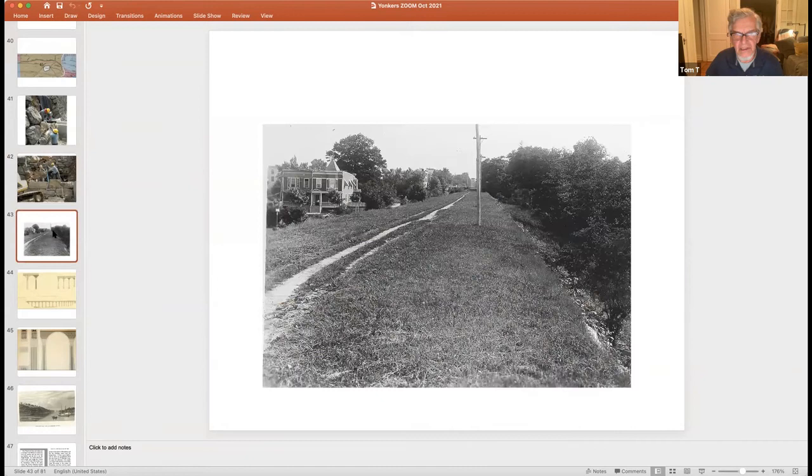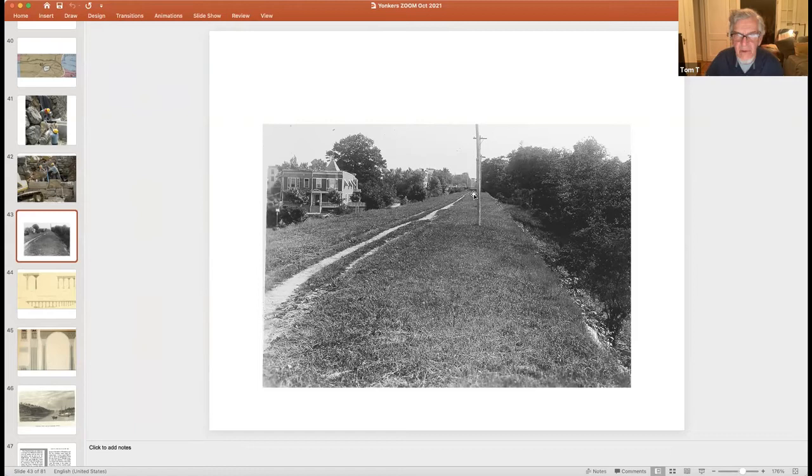Moving south into the Bronx, most of the route follows a level ridge line on Aqueduct Avenue, under mounded earth for about two miles from Kingsbridge Road down to High Bridge, with telephone poles mounted above it. You can see the telltale signs of a human pathway — people used the aqueduct as a trail even then. A ventilator tower is visible in the far background. This path leads down to High Bridge, which was then still in Westchester before becoming part of the Bronx in 1896.